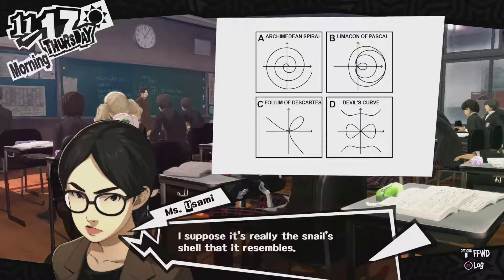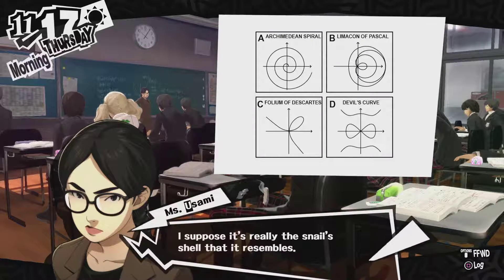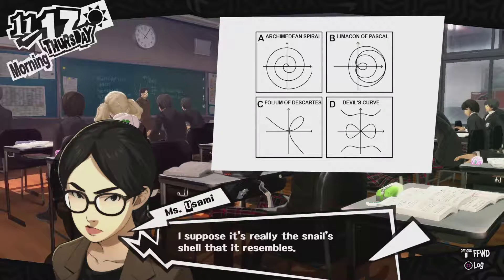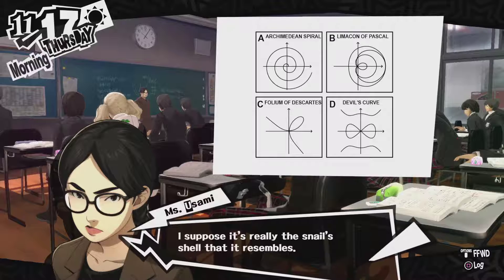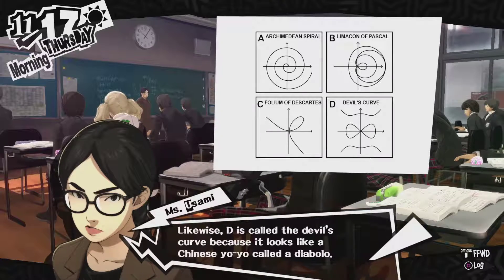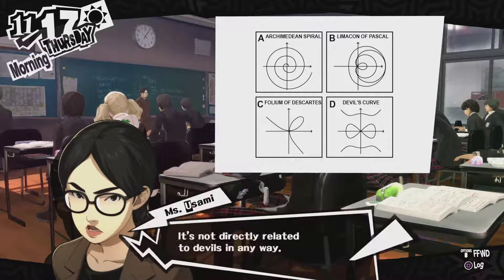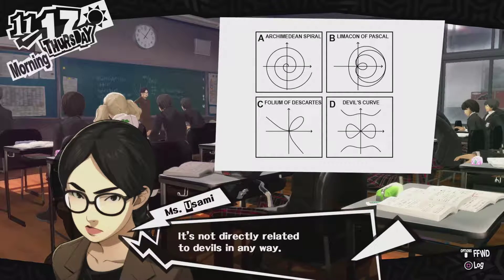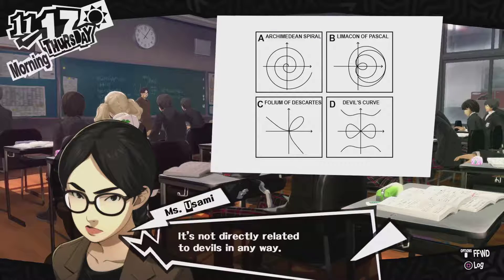The Archimedean spiral is a spiral with a polar equation where the radius distance is the polar angle, and there is a constant which determines how tightly the spiral is wrapped. Oh, okay. I guess that kind of makes sense. I guess we would actually need an equation of how to make perfect spirals. I suppose it's really the snail's shell that it resembles. And D is what you call a Devil's Curve because it looks like a Chinese yo-yo called a Diabolo. I was making a joke about Jodeth's Bizarre Adventure, but that was like one letter off from a character from part 5.